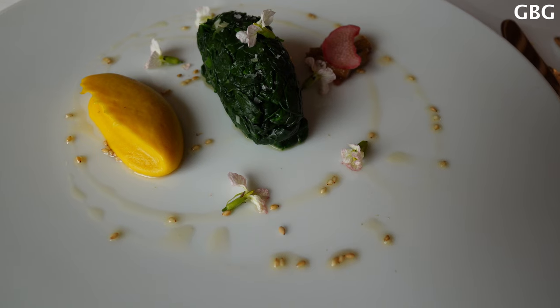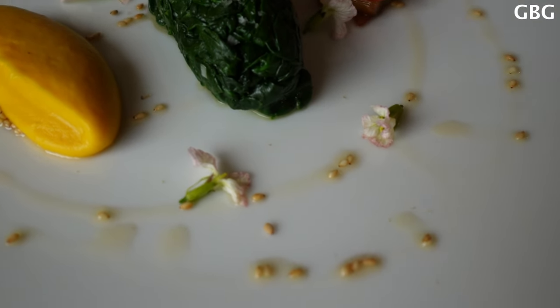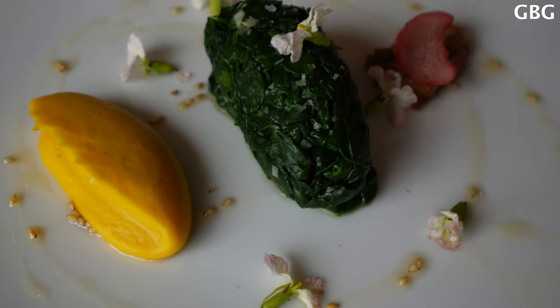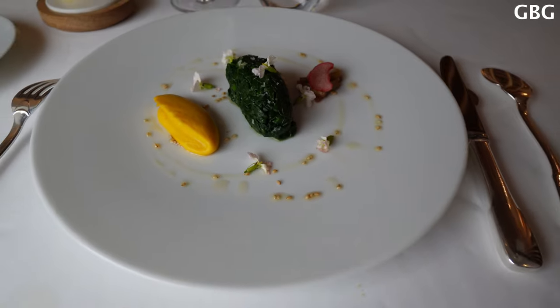So we have the spinach for the variety of vegetables, served with the carrot and orange muslin. We have the curry de l'arbre, sesame oil. Thank you.